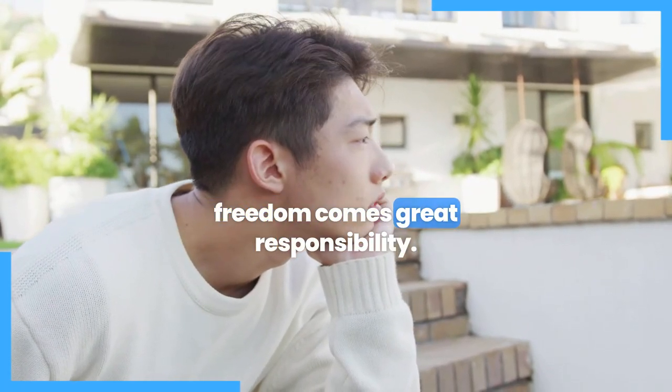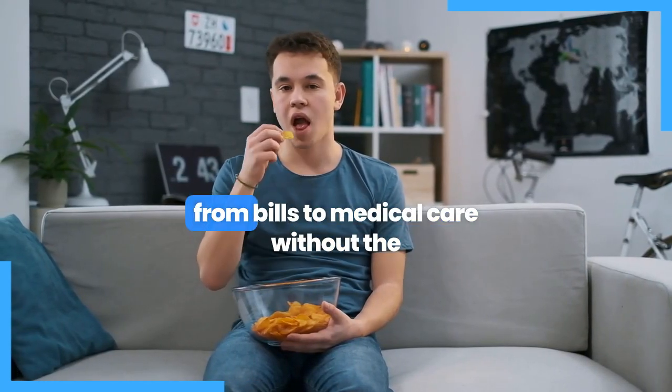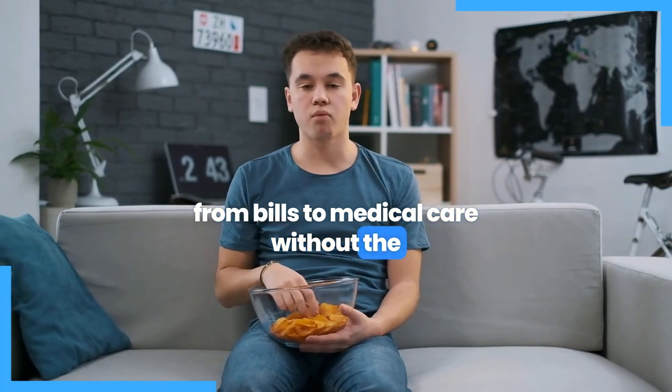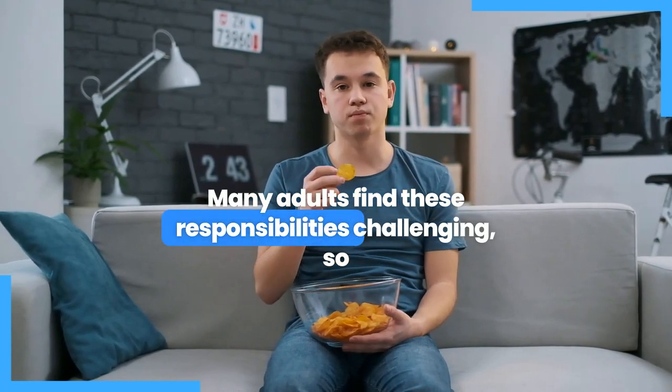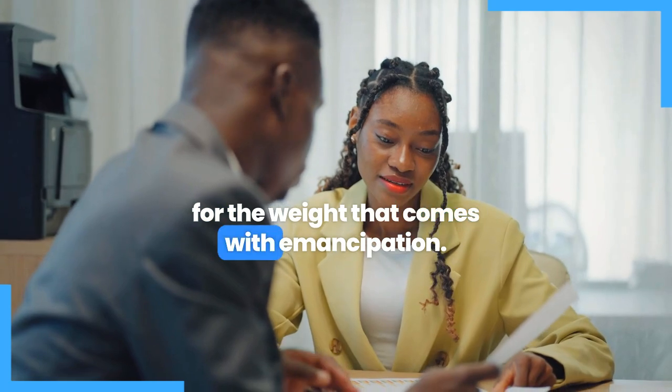However, with freedom comes great responsibility. Living on your own means handling everything from bills to medical care without the safety net of parental support. Many adults find these responsibilities challenging, so it's important to consider whether you're ready for the weight that comes with emancipation.